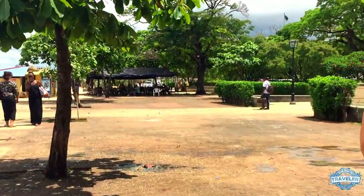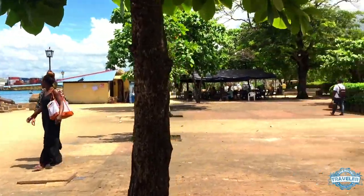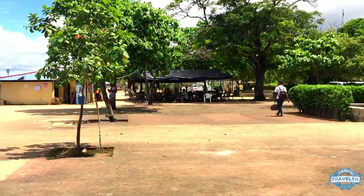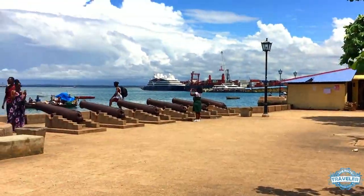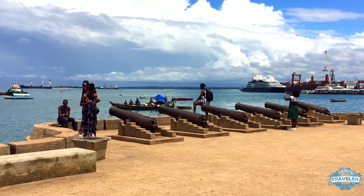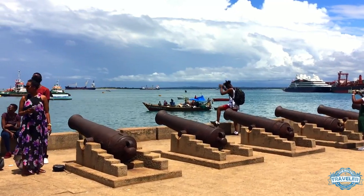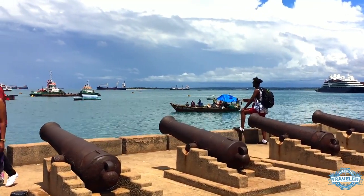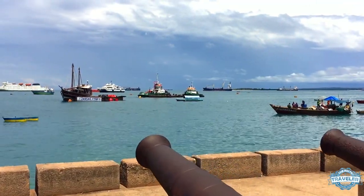We're just going to go by these cannons over here. We're just walking around, exploring Forodhani Park this morning in preparation for lunch. See these cannons here. I have been to Zanzibar before — we're returning now with Tanya so she can experience it. It's a cool place.